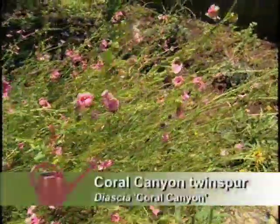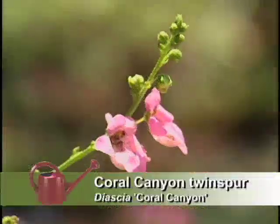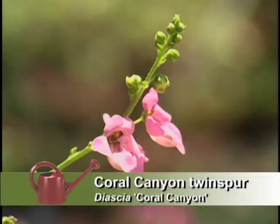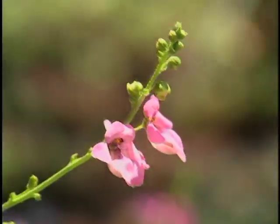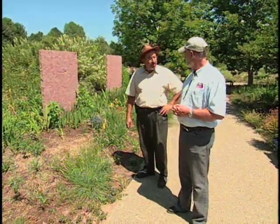Right next to it here is a beautiful pink. The pink you'll see all along this border is a diascea, a twin spur. They're usually thought of as being very delicate plants that need a lot of water and moisture. But I collected this from a hot, dry part in the Cape, and this one really likes our southwestern conditions.